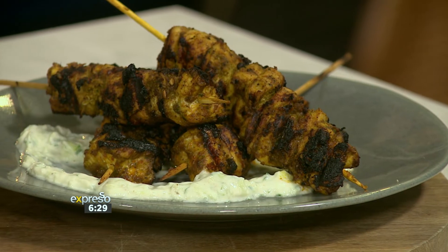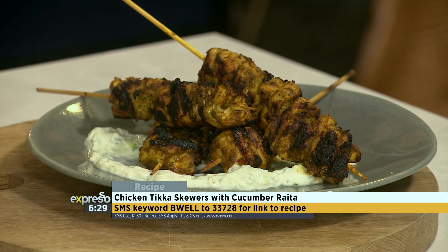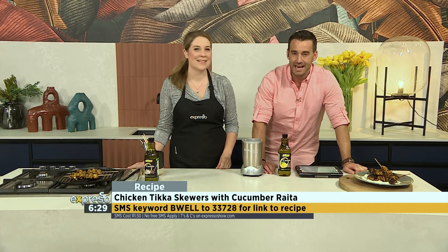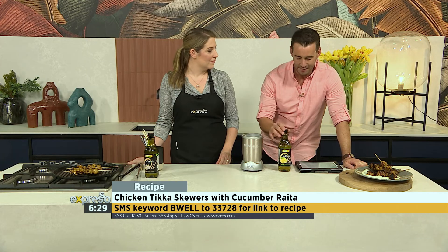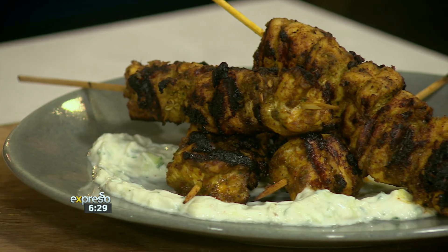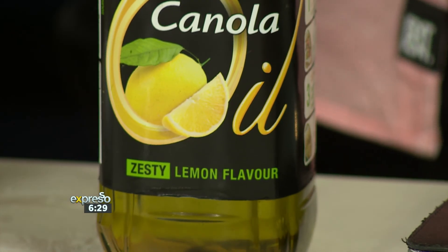You might think I say this about all your recipes, Teresa, but this is a winner — it might be the winner. It's beautiful and there's enough to go around; we're going to share this with the whole crew. The keyword is 'Be Well' — SMS that to 33728 and we'll send you the recipe for these beautiful chicken tikka skewers. This is a great base: if you want to make anything tikka, you now have the base ingredients, and key to both the tzatziki-like sauce and the tikka marinade are the B-Well canola oils — two amazing flavour variants.